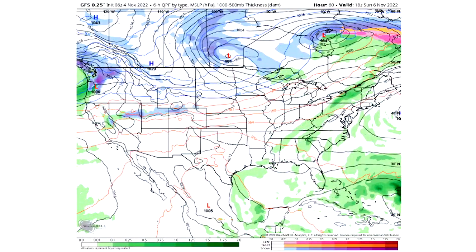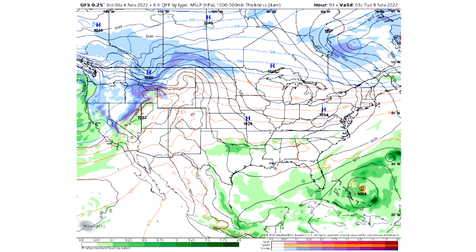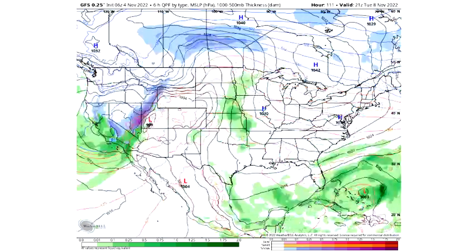Continuing to Sunday afternoon, a lot of this activity is now located over the eastern United States. Some colder air is still bottled up in the northwest, bringing snowfall to Washington, Oregon, and even down to Nevada, Utah, and Colorado. As we approach Monday afternoon, the snowfall expands across the western United States for a handful of states, and we see some isolated and scattered storminess in the southeast as well on Monday the 7th.